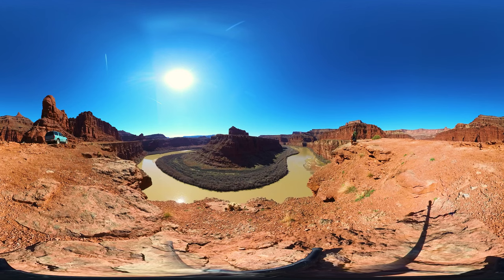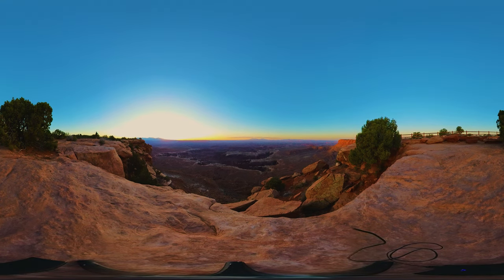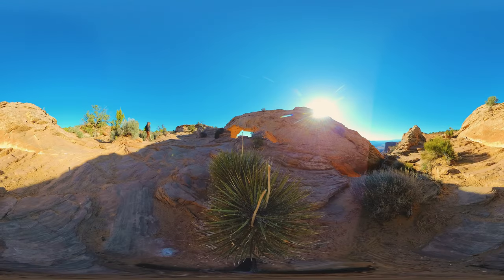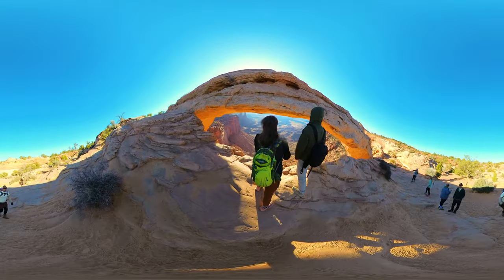This is going to be epic, so grab that VR headset and let's get going. This is going to be epic seeing sunrise in here. I just can't wrap my head around the scale of that. Oh, what an epic view! That's really pretty with the arches in the foreground.